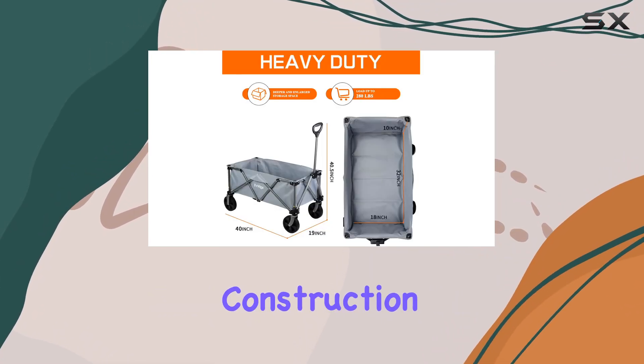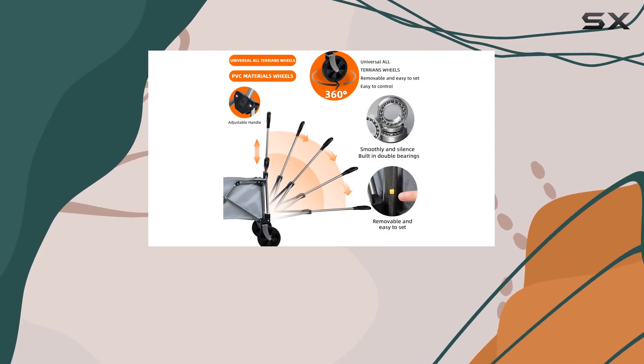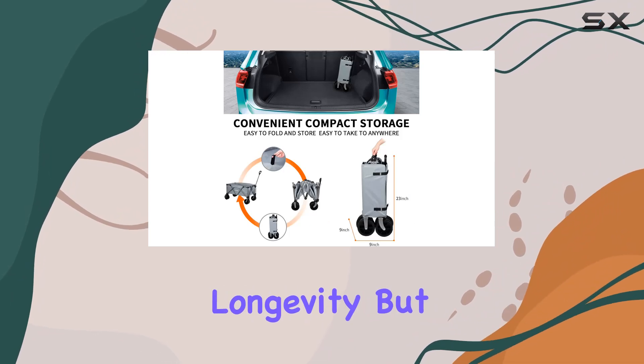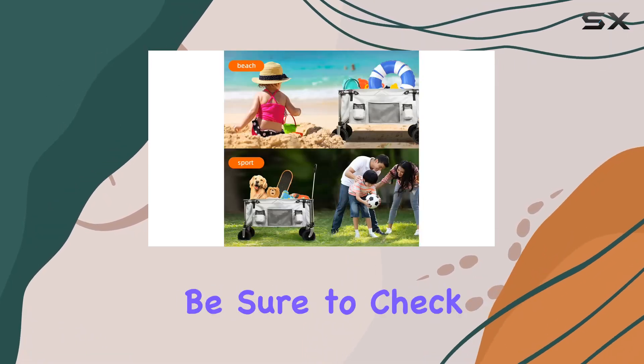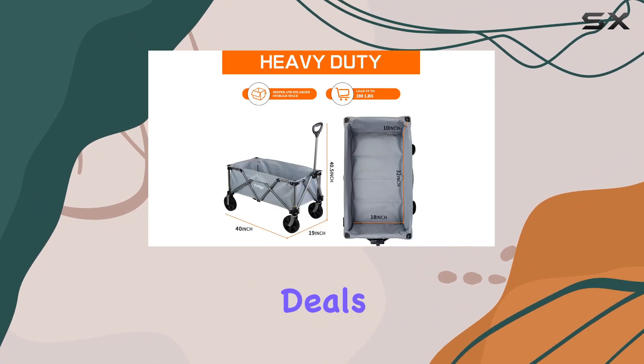The heavy-duty construction, all-terrain wheels, and large capacity make it a practical choice for a variety of uses. The true test will be its longevity, but initial impressions are positive. I'll be putting this wagon through its paces over the next few weeks, so stay tuned for a long-term update. Be sure to check the link in the description for the latest price and any deals.